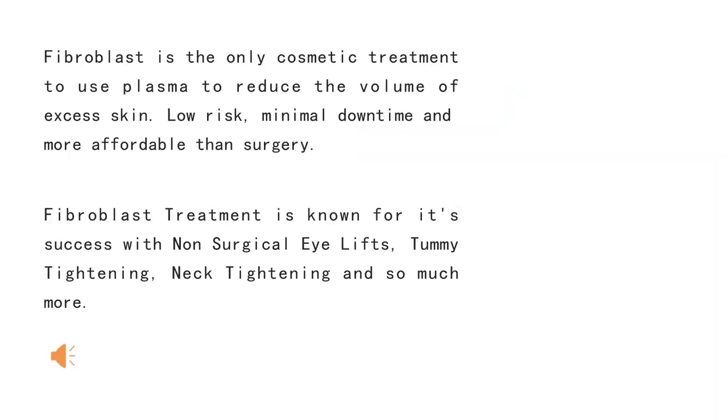Fibroblast is the only cosmetic treatment to use plasma to reduce the volume of excess skin. There is minimal downtime and it is more affordable than surgery. Fibroblast treatment is known for its success with non-surgical eyelid treatment, tummy tightening, neck tightening, and so much more.